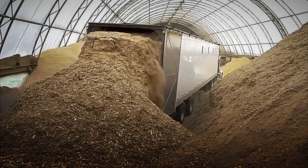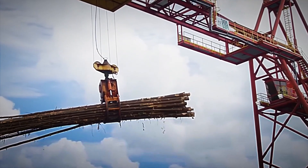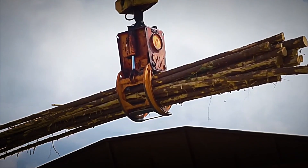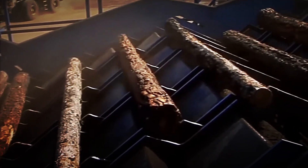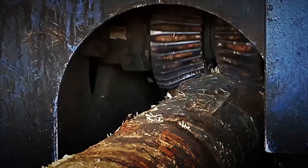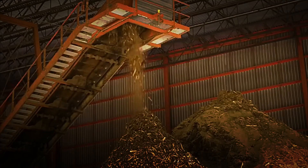After removing the bark, the logs pass to a chipping line that converts them into shavings, which in turn are further reduced in a first green mill, giving rise to small particles that already resemble sawdust. From here, the critical step is drying, because the biomass must lose moisture to around 10% or less.